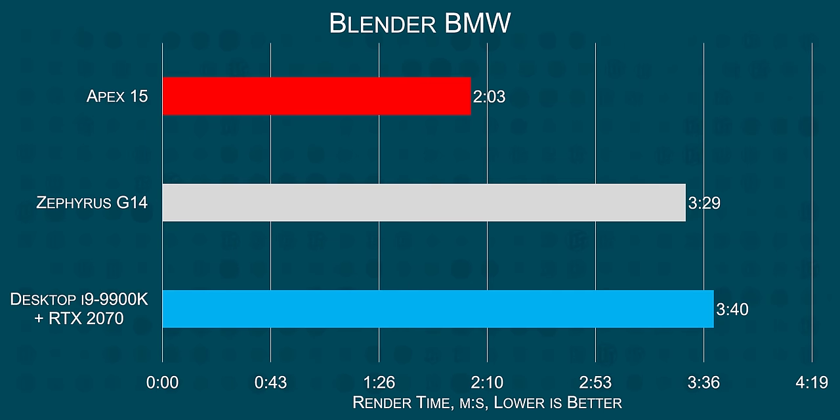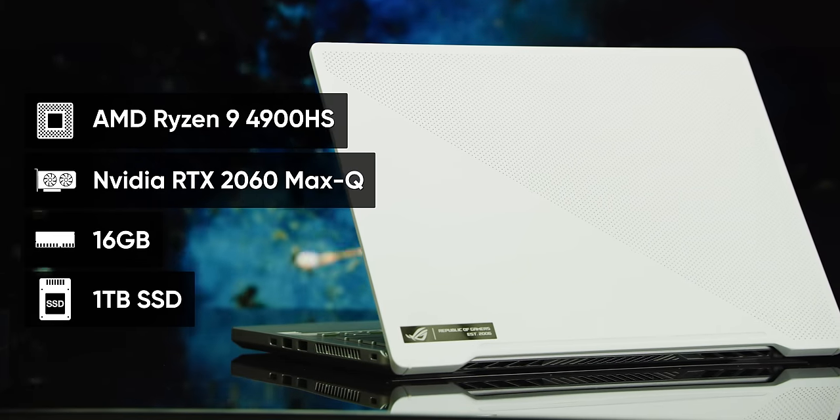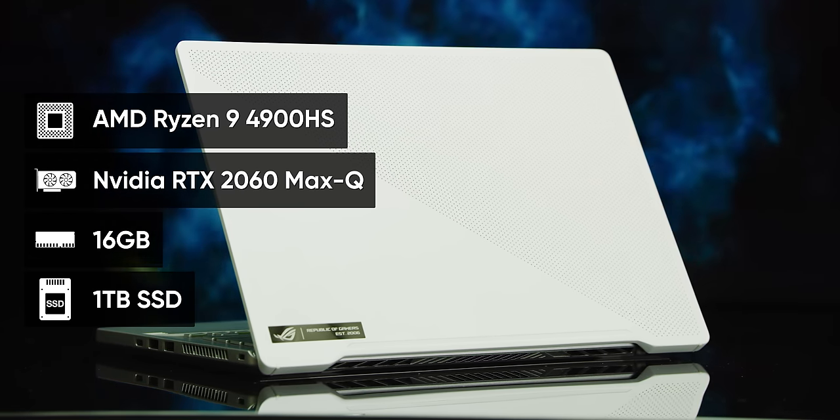If you are looking for pure CPU power on the go, there is absolutely nothing like this. You're not reading that wrong, unless you think the Blender classroom render didn't finish five minutes earlier than the 9900K. Maybe the biggest surprise though is not only that the Apex 15 beat the Core i9-9900K, but that in some tests even the Zephyrus G14 beat Big Blue, reinforcing how much of a beast it is.